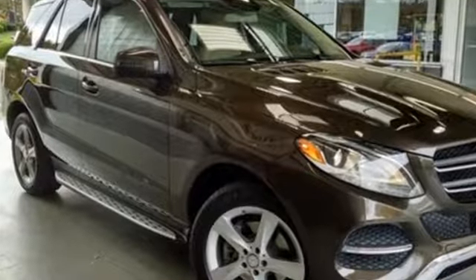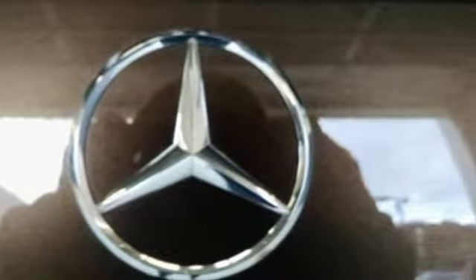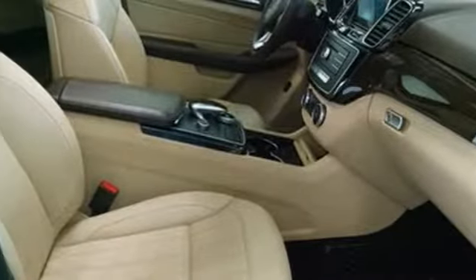V6 engine, automatic with driver control suspension management, streaming audio, doors and push button start proximity key, dual zone climate control, auto dimming rear view mirror, and external memory control.